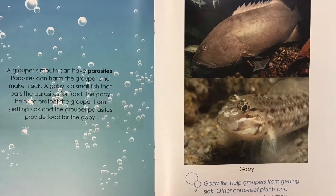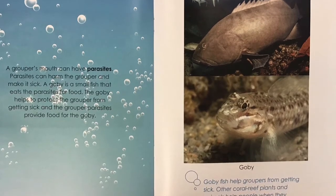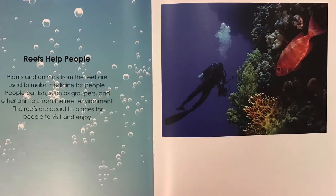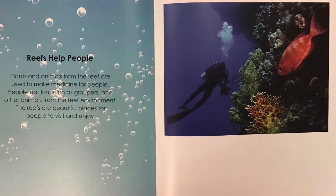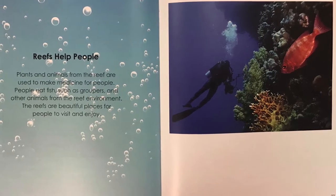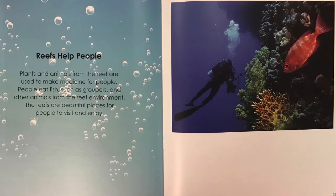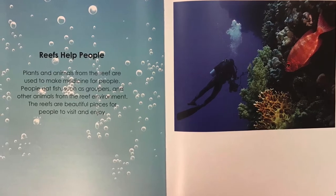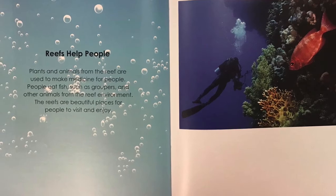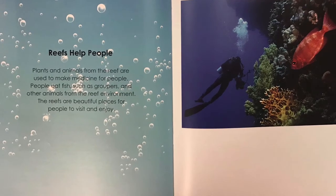Other coral reef plants and animals help people when they are sick. Reefs help people. Plants and animals from the reef are used to make medicine for people. People eat fish such as groupers and other animals from the reef environment. The reefs are beautiful places for people to visit and enjoy.